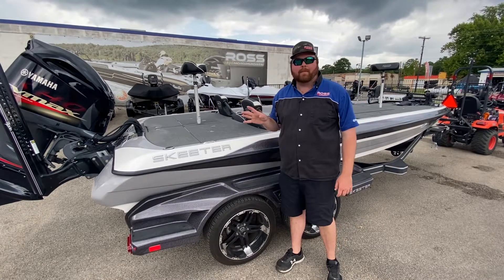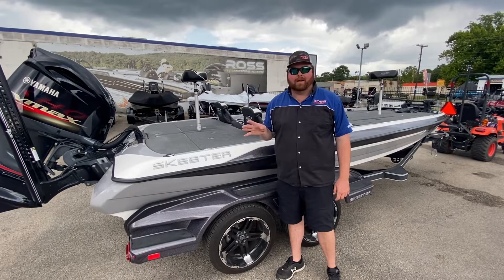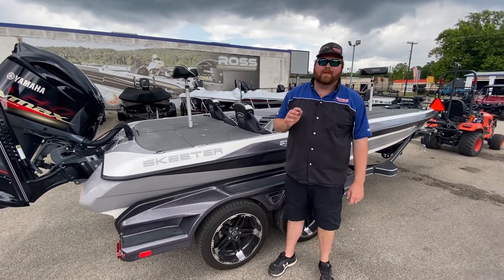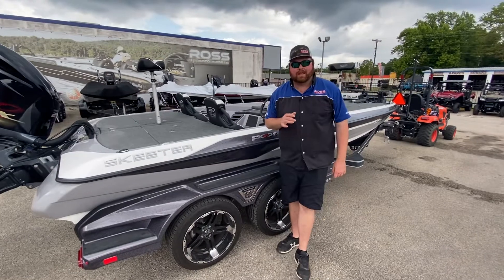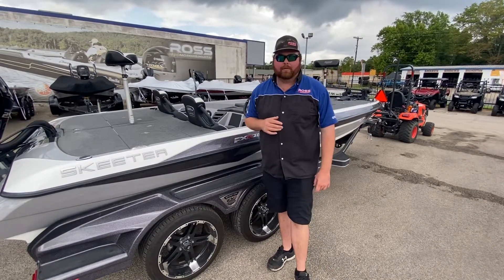It's fully loaded out with a 250 Yamaha that has under 50 hours, dual power pole blades, Ultrix 112. The boat is also equipped with two Helix 12 graphs and a 12-inch Garmin up on the front with LiveScope.